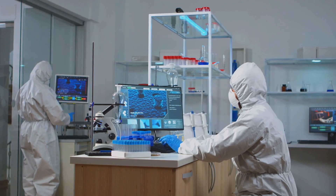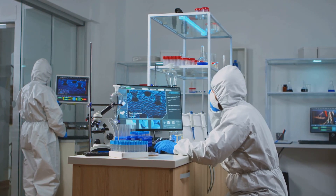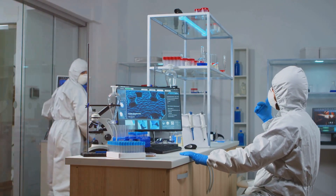Despite these obstacles, carbon nanotubes are poised to revolutionize multiple industries. With ongoing research and innovation, the future of these incredible materials is brighter than ever.